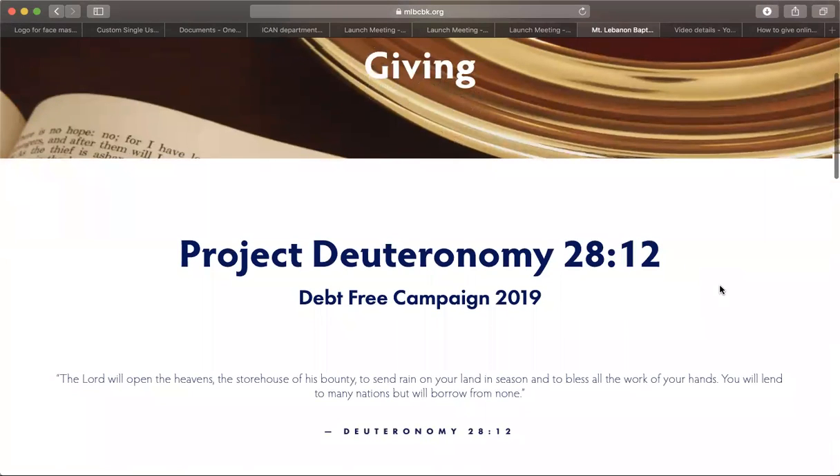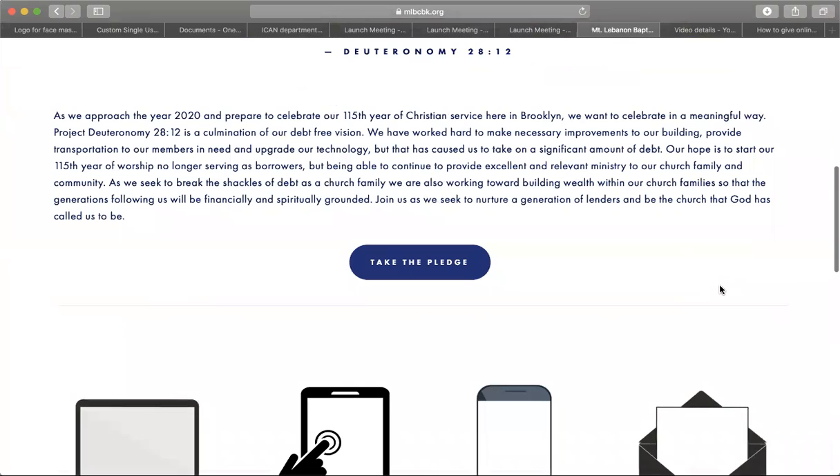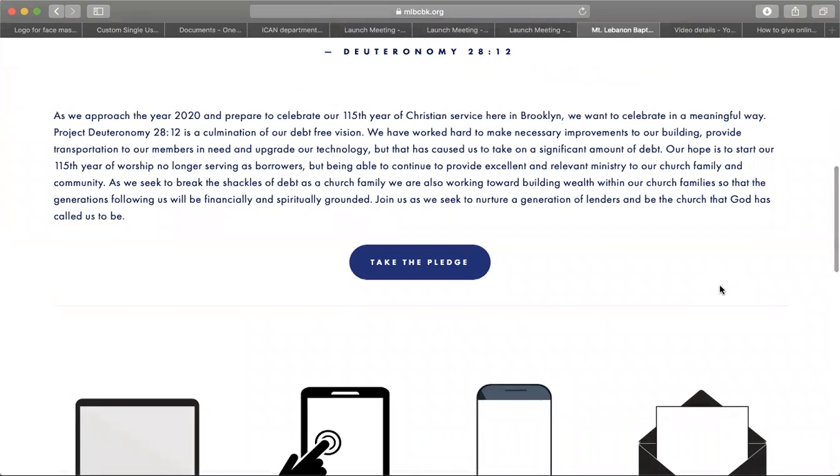The first thing you'll see is information about our Project Deuteronomy 2812 Vision Pledge campaign. If you are interested in completing our pledge form, please do so by clicking this button here.